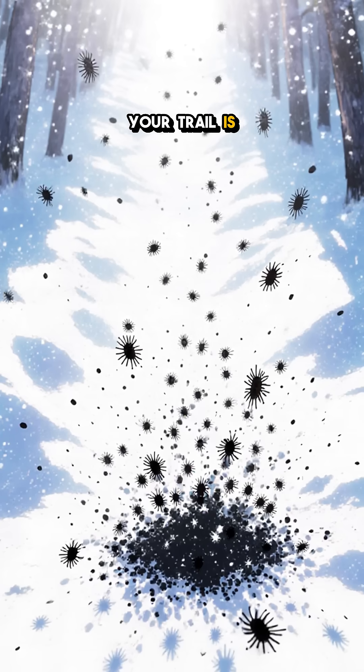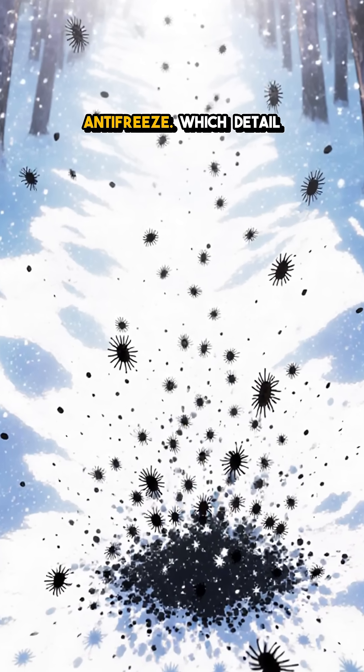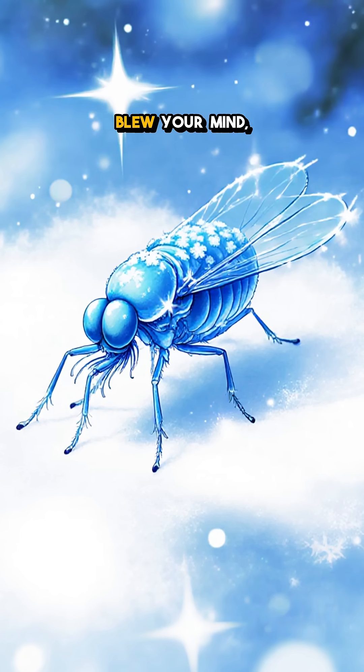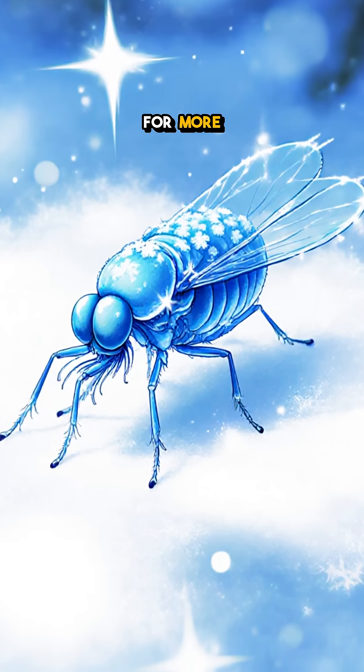So next time your trail is sprinkled with pepper, you've stumbled on a micro rave with its own antifreeze. Which detail blew your mind, furcula or antifreeze? Comment and follow for more tiny science.